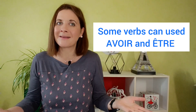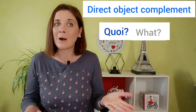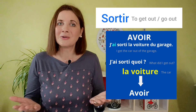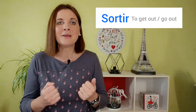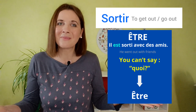I gave you the list of verbs using être, but there are a few exceptions because some verbs can use avoir and être. These exceptions occur when there is a direct object complement. To find the direct object complement, in French we ask QUOI, which means WHAT. For example, with SORTIR: j'ai sorti la voiture du garage. J'ai sorti quoi? What did I get out? La voiture — the car. So we use avoir. But if you say il est sorti avec des amis, you can't ask QUOI, so we use être.